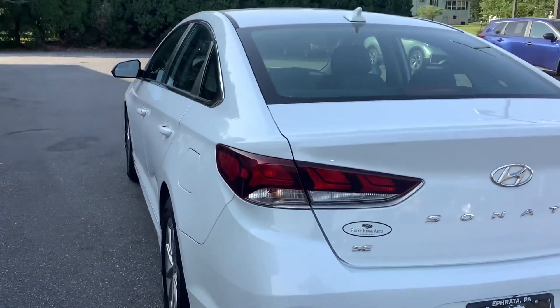Go ahead and pop the trunk for you. Wow, nice roomy trunk. You can fold the seats down — there's a lever, one on each side. Pull that and the rear seat folds down.